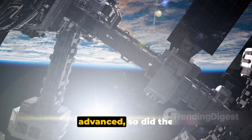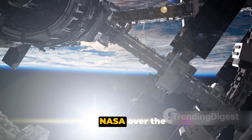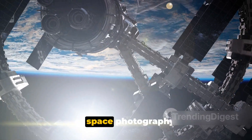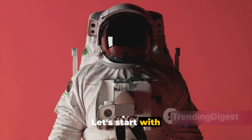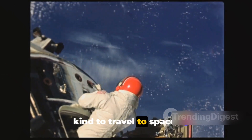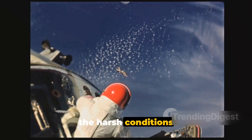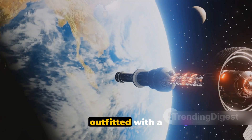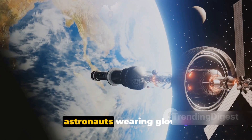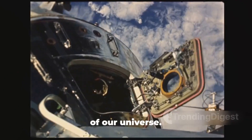As technology advanced, so did the Nikon cameras that journeyed into space. The evolution of Nikon cameras used by NASA over the years is a testament to the remarkable strides in technology and the ever-evolving needs of space photography. Starting with the 80s, the Nikon F3 — a film SLR camera — was the first of its kind to travel to space. This camera was robust and reliable, qualities that were indispensable amidst the harsh conditions of space. The Nikon F3 was outfitted with a special NASA big red button, which simplified operations for astronauts wearing gloves. It was used on the Space Shuttle Discovery and captured some of the most iconic images of our universe.